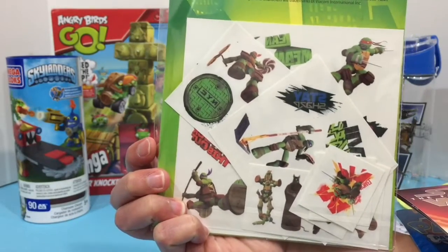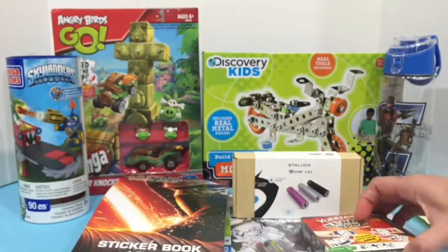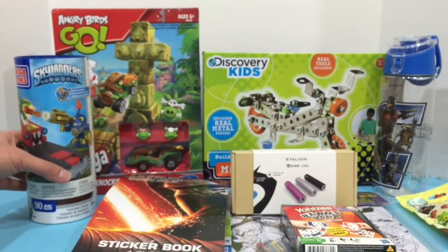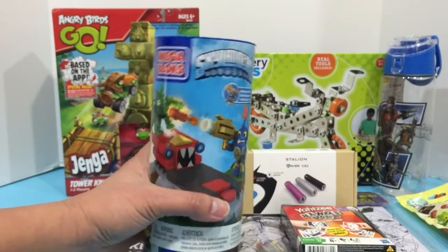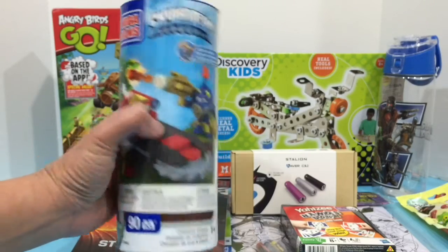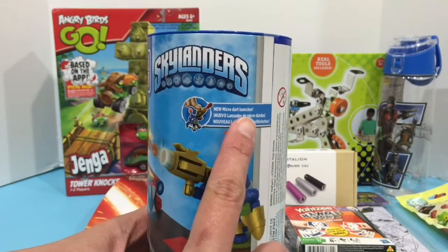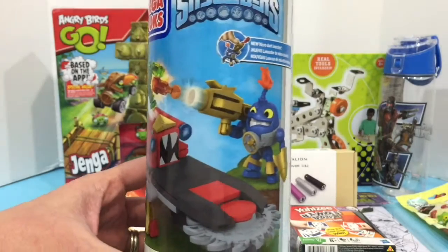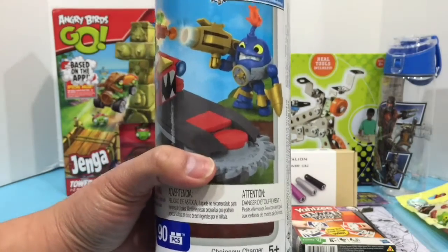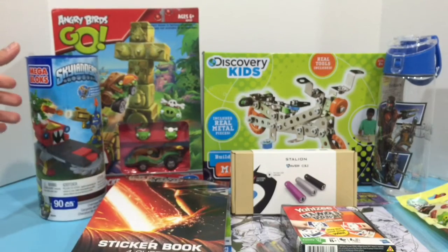And we have this Skylanders Mega Blocks — it's a 90-piece set with a dart launcher. These are the figures that you can get in this Chainsaw Charger set.